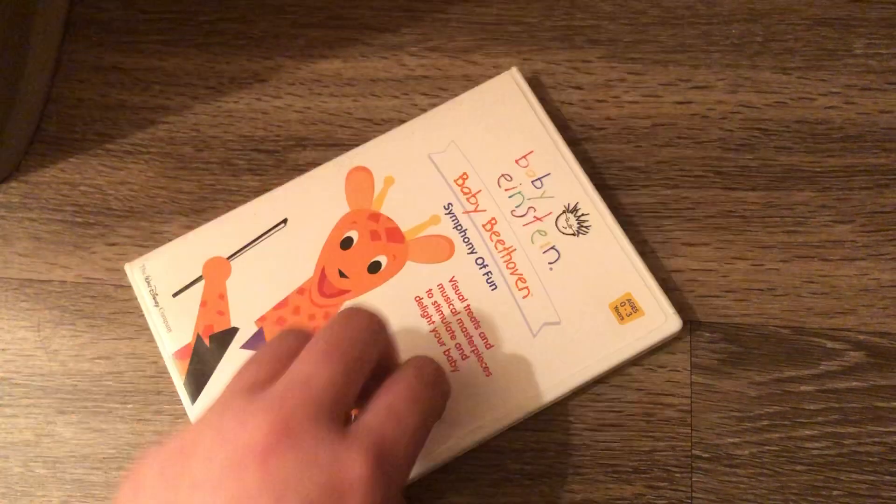Here's the disc. It also comes with no parent's guide.